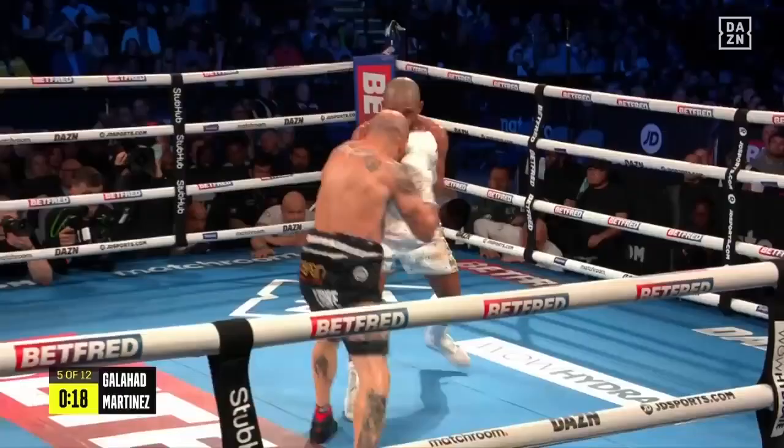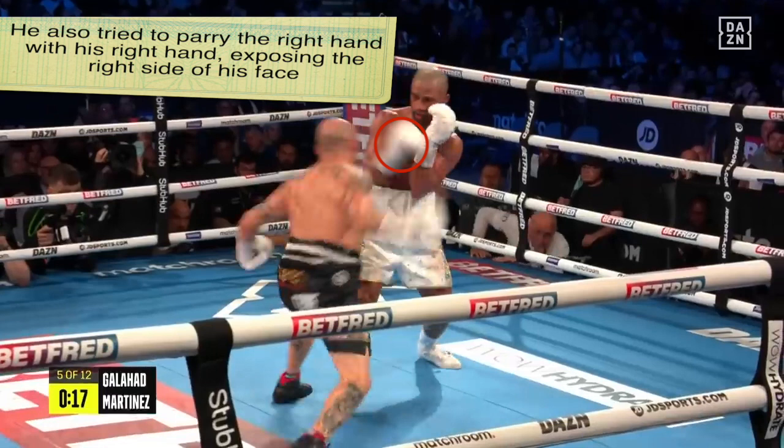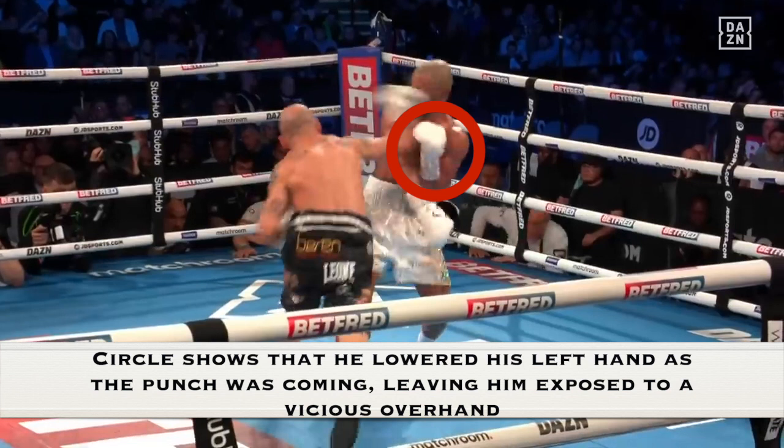In this clip, look at Kid Galahad's right glove — it shows he tried to parry Kiko Martinez's overhand right with his right glove, leaving the right side of his face exposed. An arrow also draws attention to his left glove: a circle shows he slightly lowered his left hand as Martinez was loading up the punch. This allowed Martinez to land the overhand right that knocked Kid Galahad out.